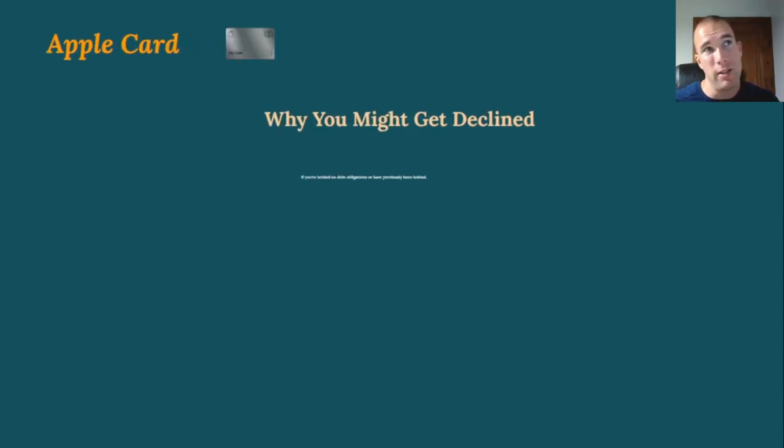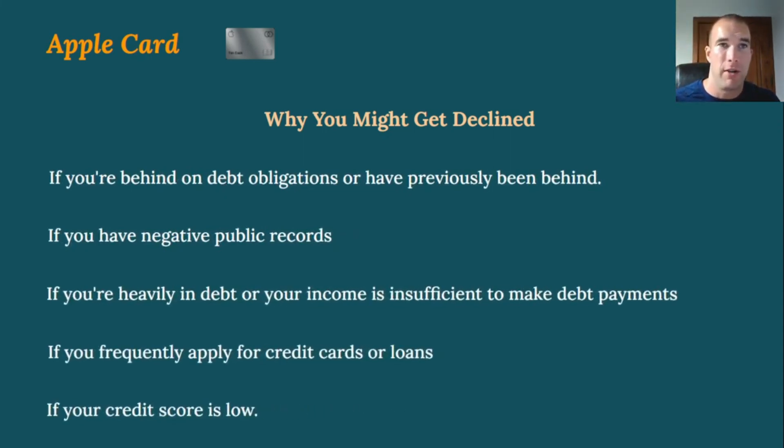Apple's website outlines reasons you might get declined — and these apply to pretty much any credit card. Being behind on debt obligations, having negative public records like bankruptcy or repossession, being heavily in debt with income too low to cover payments, applying for too many credit cards or loans recently (which signals financial desperation), or having a credit score that's too low are all common reasons for denial. There are things you can do to improve your credit score over time.